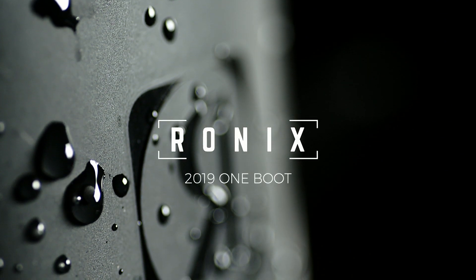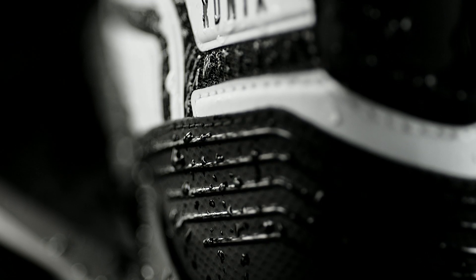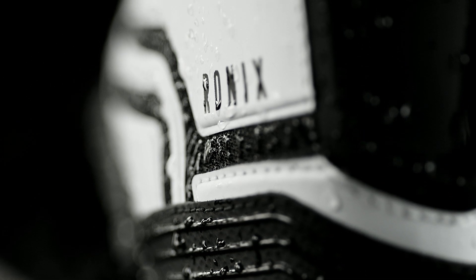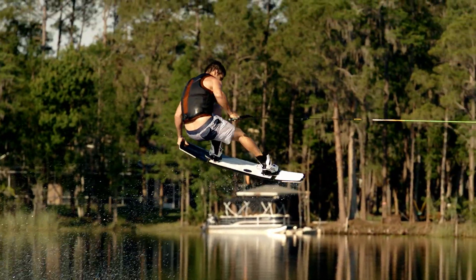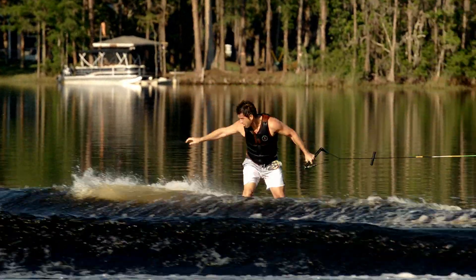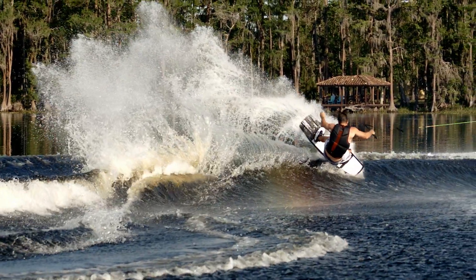One boot. Time-tested and durability approved. This iconic boot is built on the most innovative footwear platform, the BrainFrame. Unparalleled fit, lined with asymmetrical medium-density support. A perfect blend of support and mobility for a ride at the park or a day behind the boat.